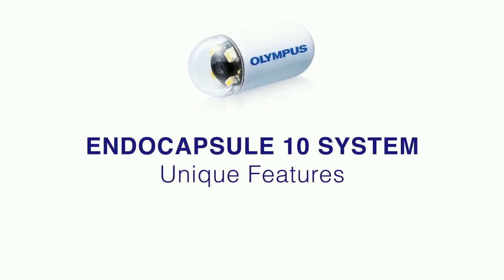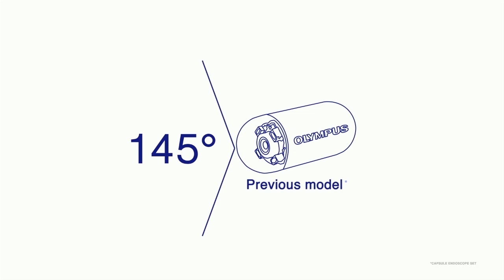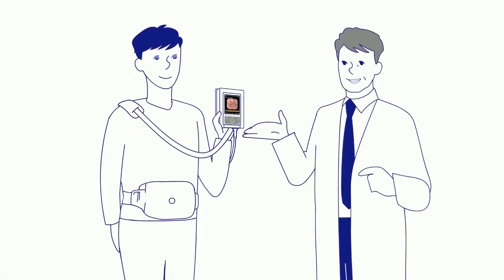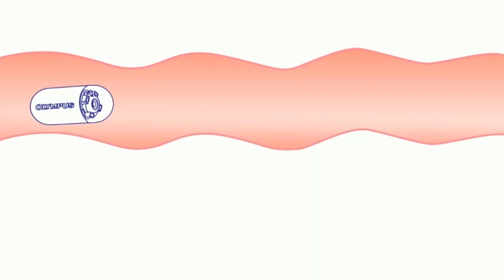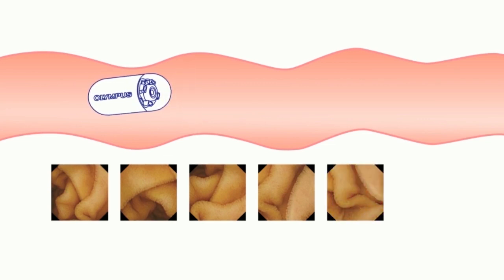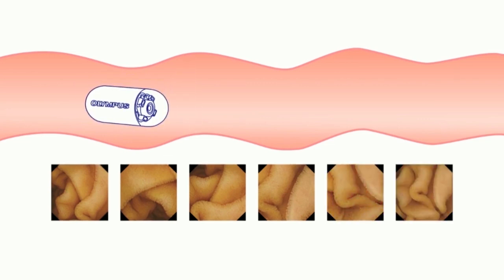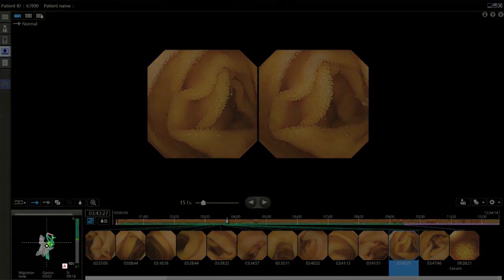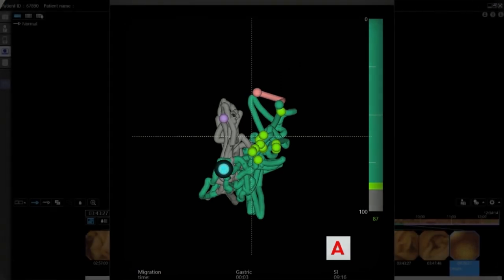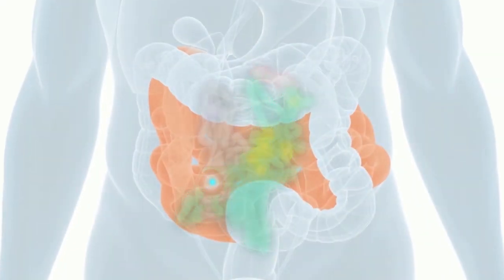The Olympus EndoCapsule System has a number of unique features that are both helpful to your physician and beneficial to you. EndoCapsule has one of the largest fields of view of any capsule system on the market, meaning your physician can see up to 10% more of your small bowel. The system also allows your physician to better locate areas of interest or concern. The EndoCapsule 3D Track feature works just like a GPS for the small bowel — your physician can see exactly where the capsule has traveled through a 3D modeled image.